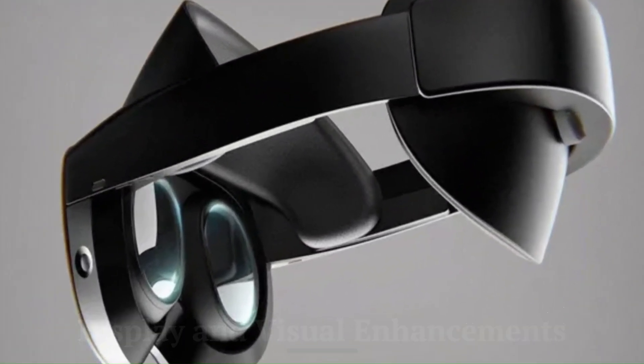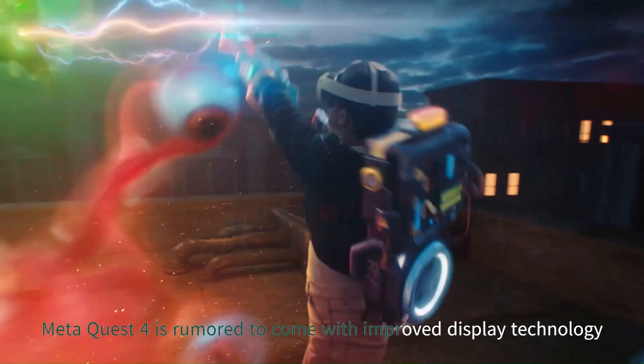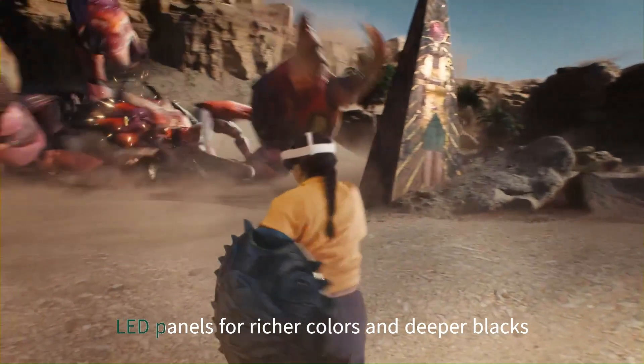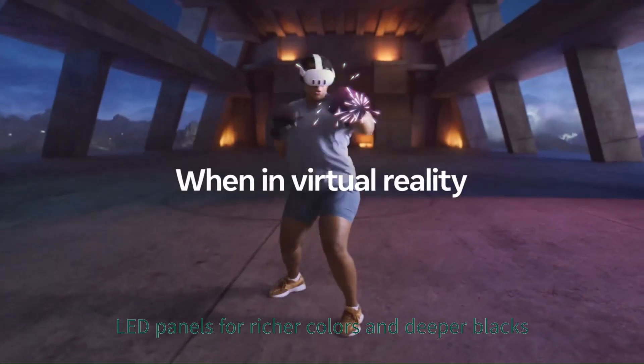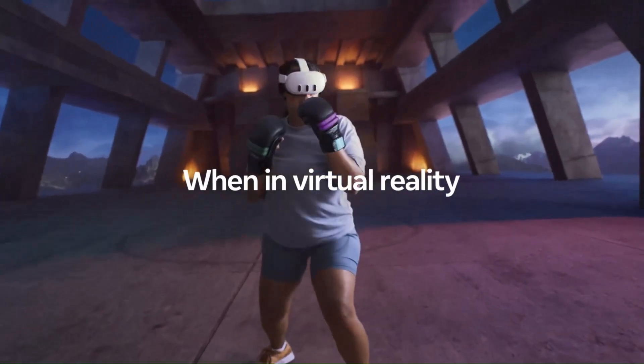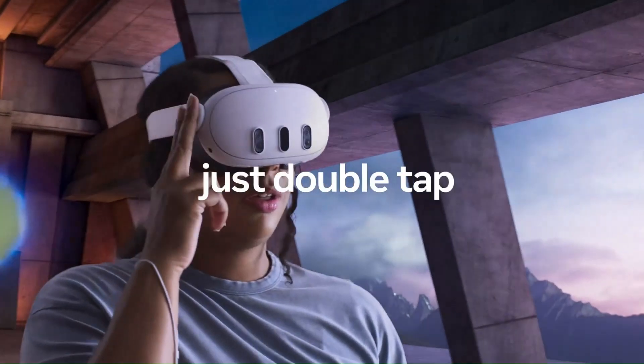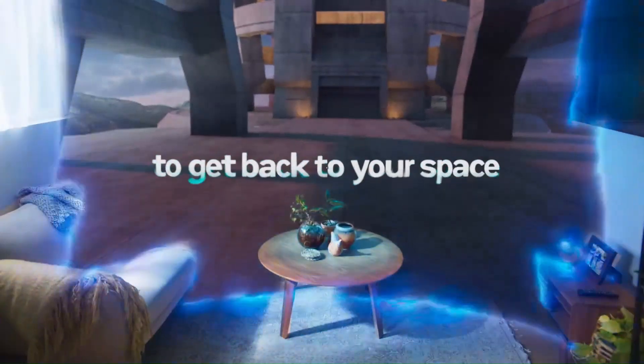Display and Visual Enhancements. Meta Quest 4 is rumored to come with improved display technology, likely adopting OLED or mini-LED panels for richer colors and deeper blacks. A higher resolution per eye, possibly surpassing the Quest 3's 2064x2208 pixels, would provide sharper visuals and reduce the screen door effect.